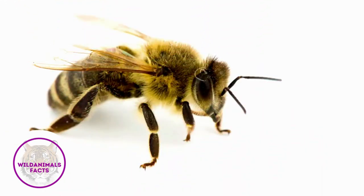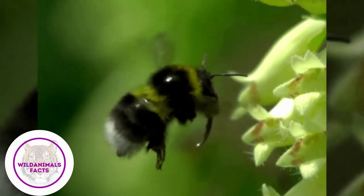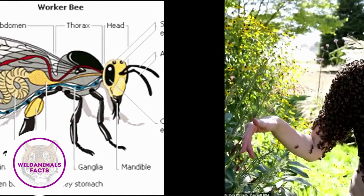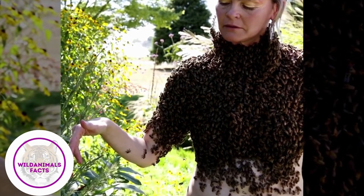A honey bee has two stomachs. When a honey bee sucks up nectar from a flower through its proboscis, some of it goes into the main stomach to be used as food for energy. The remaining goes into a special stomach to be processed into honey.